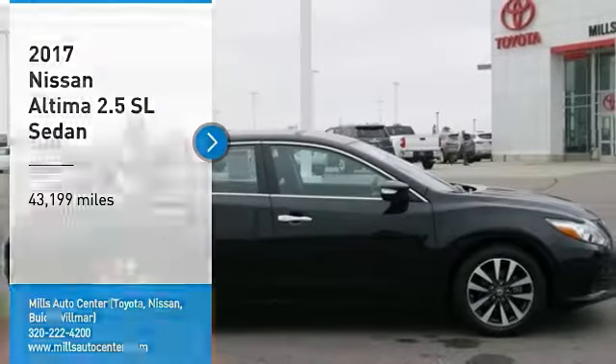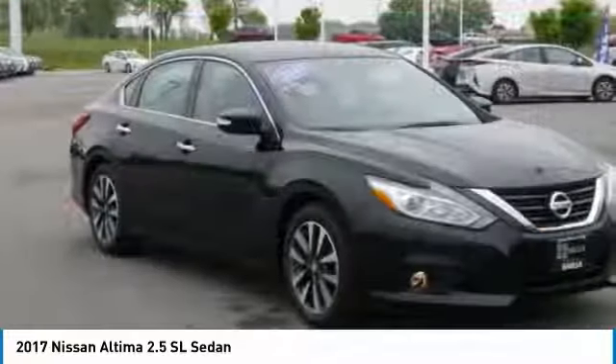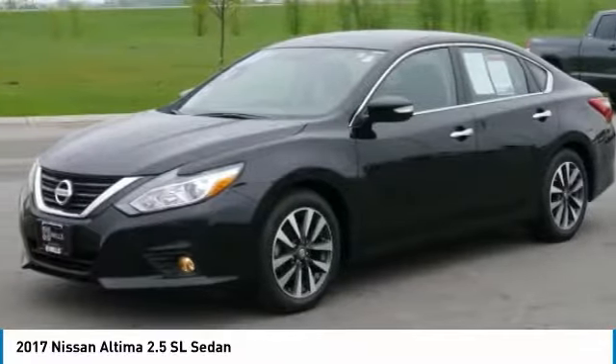We are pleased to show you the 2017 Altima. The Nissan Altima offers advanced features to make life easier, including push-button ignition, which comes standard.